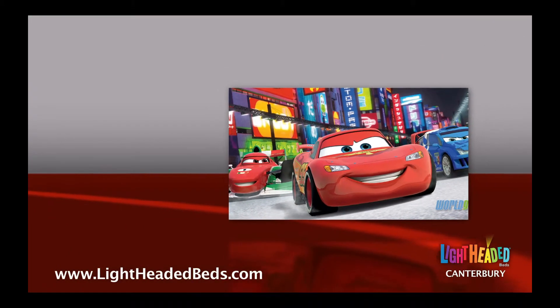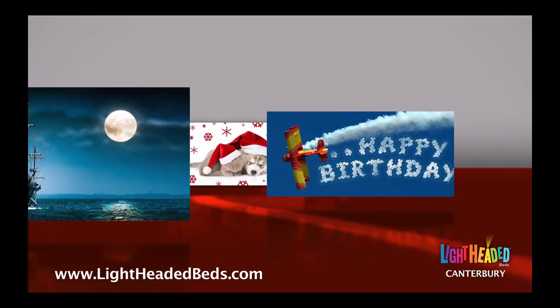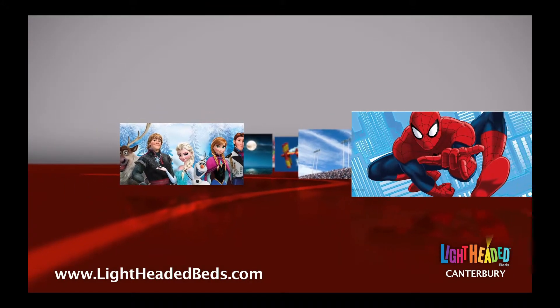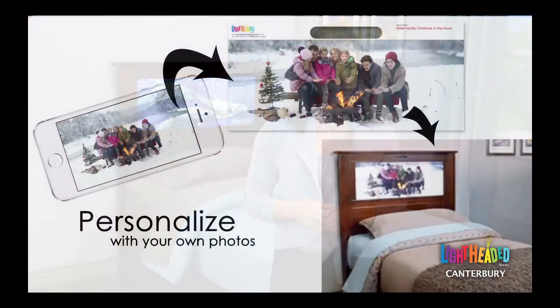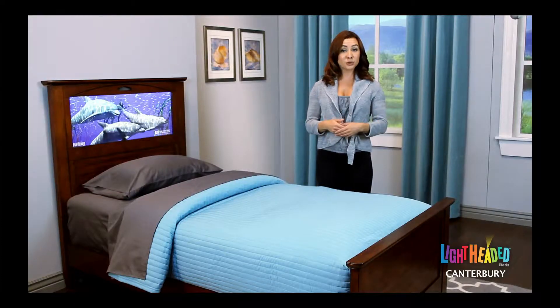In our online gallery, you can select from thousands of headlight images expressing every child's interests and hobbies, including officially licensed Disney and Marvel favorites. You can also upload your own custom images to our website. Upon your selection, we'll manufacture and mail your headlight images directly to you.